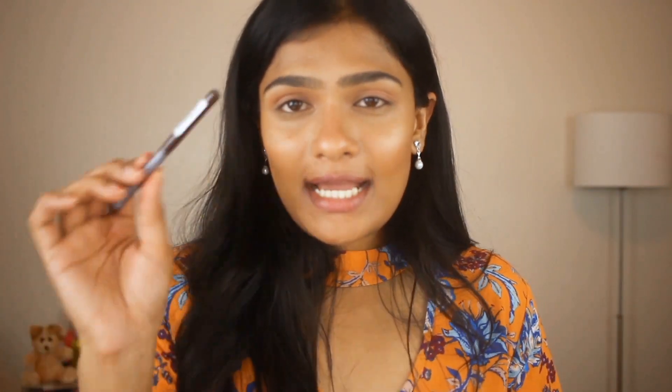Now for eyeliner, I am taking a brown eyeliner from the brand NYX in the shade Brown. I am just going to apply this really close to the lash line and smudge it out.